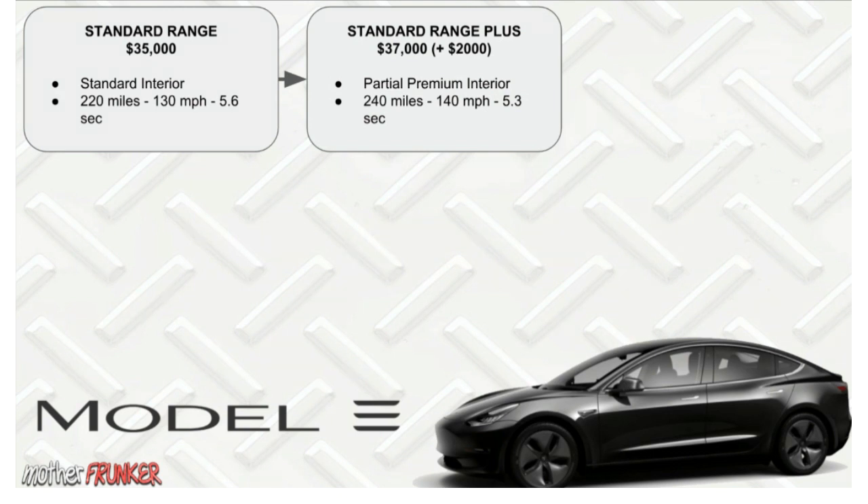Comparing the Standard Range to the Standard Range Plus, there's a 20-mile battery range difference, it can go 10 miles per hour faster at the top end, and it has a faster zero-to-60 at 5.3 seconds. That alone shows why this is $2,000 more. Standard interior versus partial premium interior is also a difference, which we'll go through. A chart like this makes it really easy to see the differences.